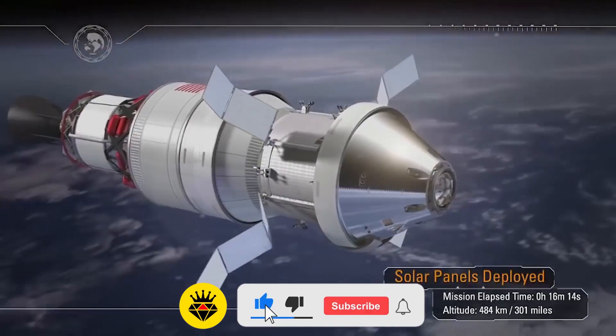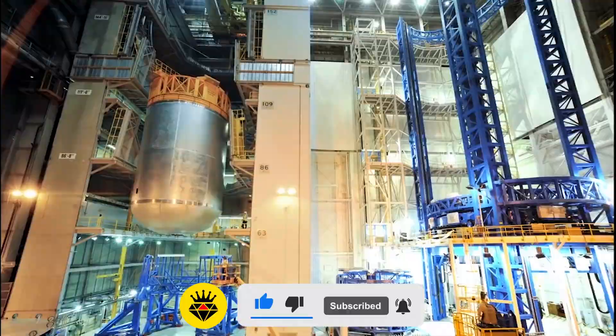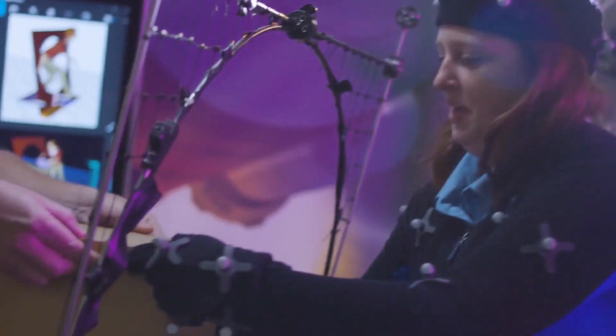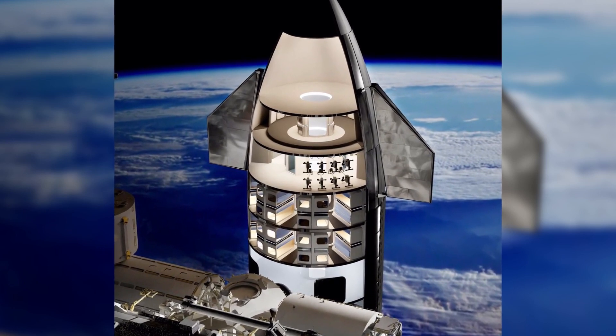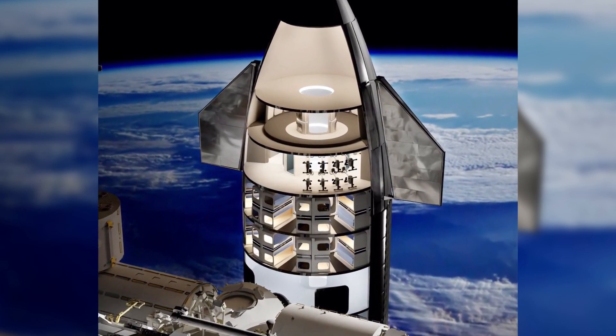Welcome to Techspace! In this video, you'll find out the looks, parts, and functions of SpaceX's Starship interior. This is the 2021 interior update, so stick around to know what's new.